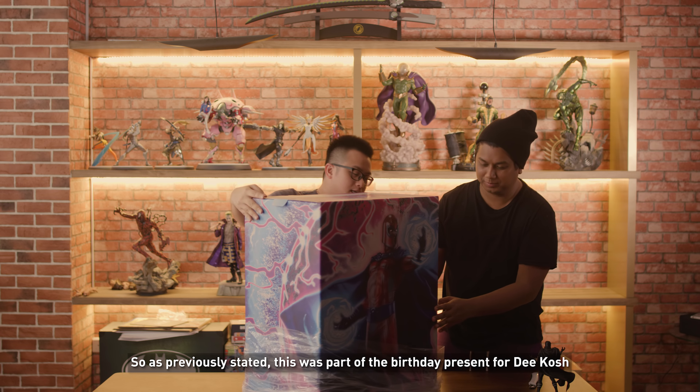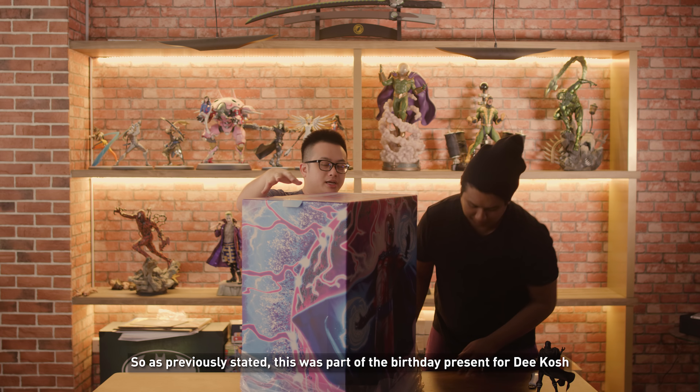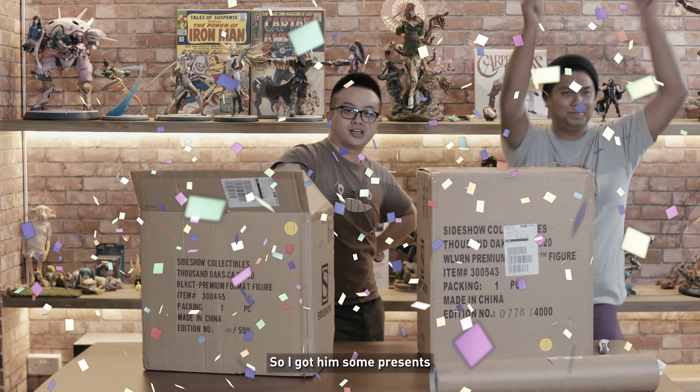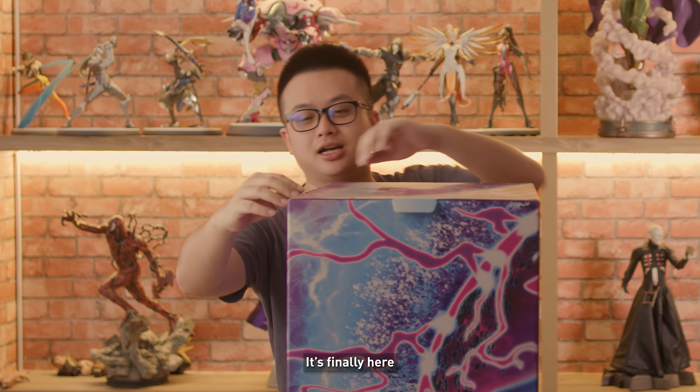So as previously stated, this was part of the birthday presents for Dikosh. Previously on OOTV, it's Dikosh's birthday in about 5 hours. So I got him some presents — it's finally here, yay!